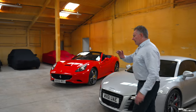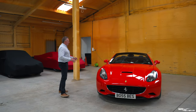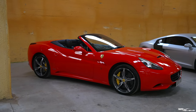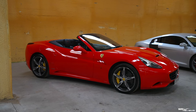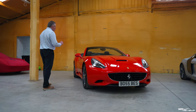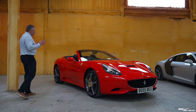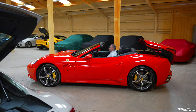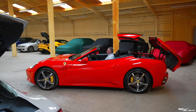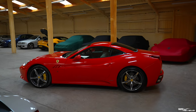Moving across now to this stunning 2013 Ferrari California on my far right. This is pretty much immaculate — this car only has 5,400 miles on the clock. It looks pristine, like it's just come out of the factory. The specification is Rosso Corsa over a black Niro interior. This was the first Ferrari convertible to have a hard tin roof, the first Ferrari to have a 7-speed dual-clutch transmission, and the first Ferrari to have a longitudinally mounted front-mounted V8 engine — truly a car of firsts.